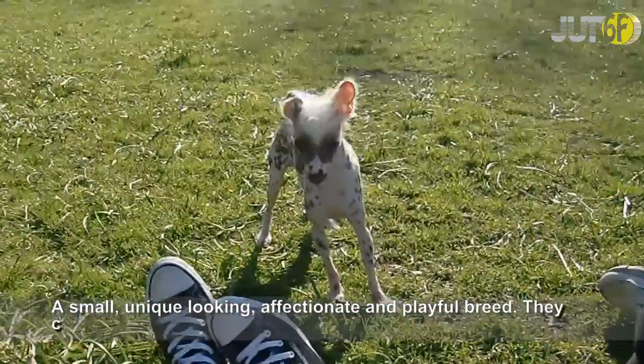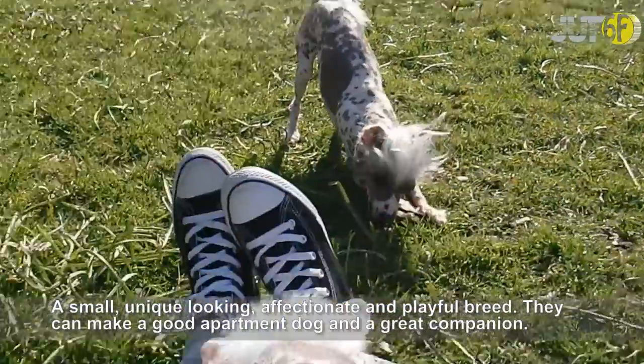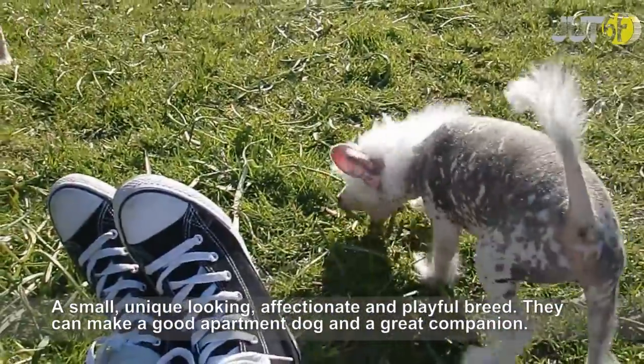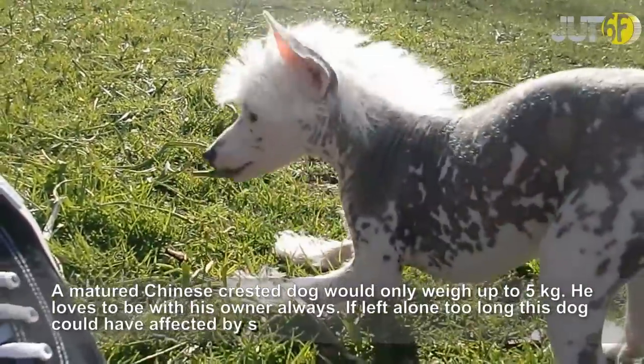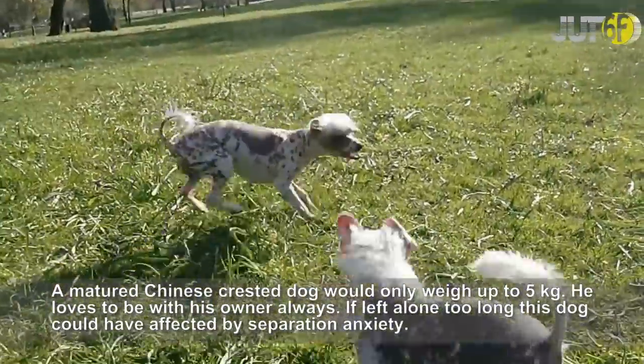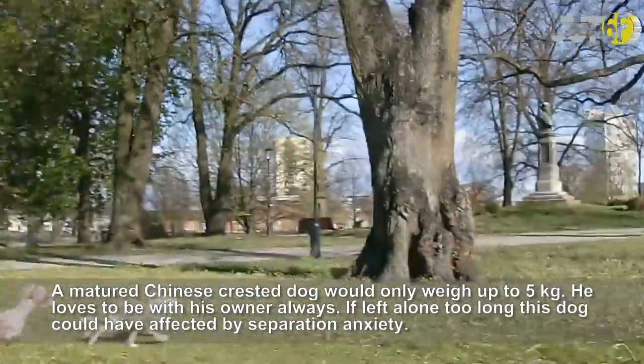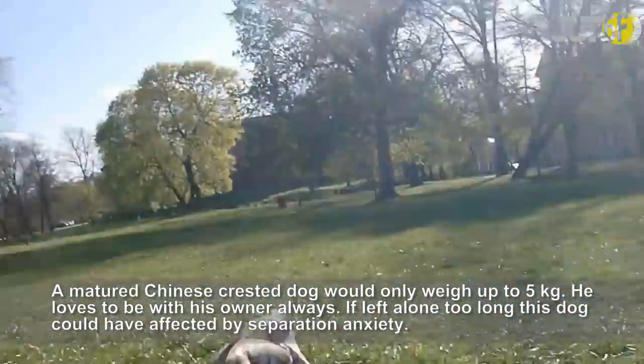A small, unique-looking, affectionate and playful breed, the Chinese Crested Dog can make a good apartment dog and a great companion. A mature Chinese Crested Dog would only weigh up to 5 kg. He loves to be with his owner always. If left alone too long, this dog could be affected by separation anxiety.